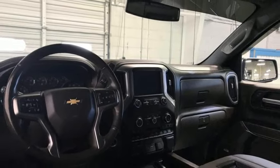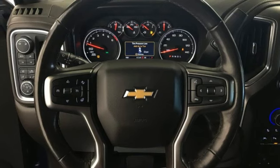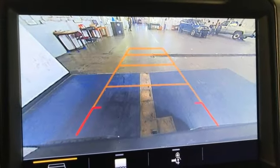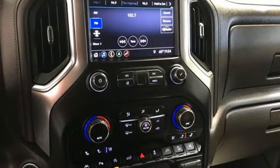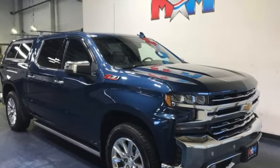Auto-dimming rear view mirror, Apple CarPlay and Android Auto, front heated leather split bench seats, Bluetooth streaming audio, Ecotec 3 engine, dual zone climate control, memory exterior door mirror settings, external memory control, trailer brake controller, electronic shift-on-the-fly, and LED low and high beam headlights.